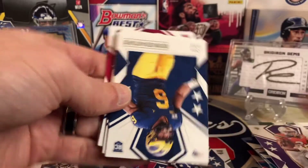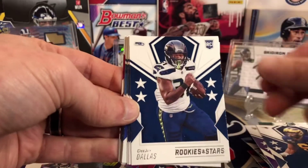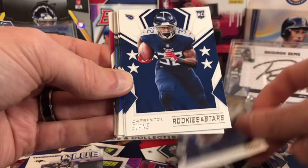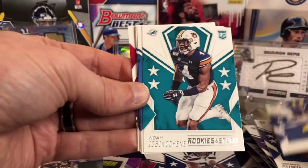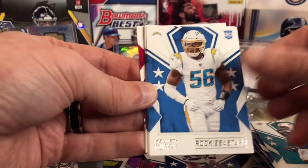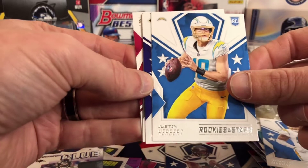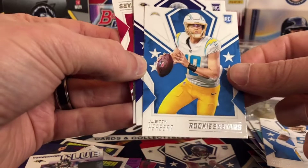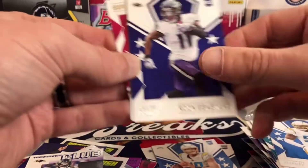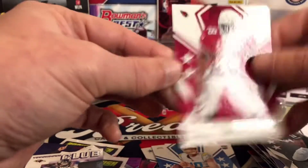K.J. Osborne. Big Rookie class here. Josh Uche, D.J. Dallas, who's actually played pretty well for the Cowboys. Desmond Patton, Van Jefferson, Noah, Kenneth Murray. There we go, baby — that's the guy we're looking for. Justin Herbert, base rookie. Looks in good condition. That's the pace of the hanger right there. Henry Ruggs and Isaiah Simmons.